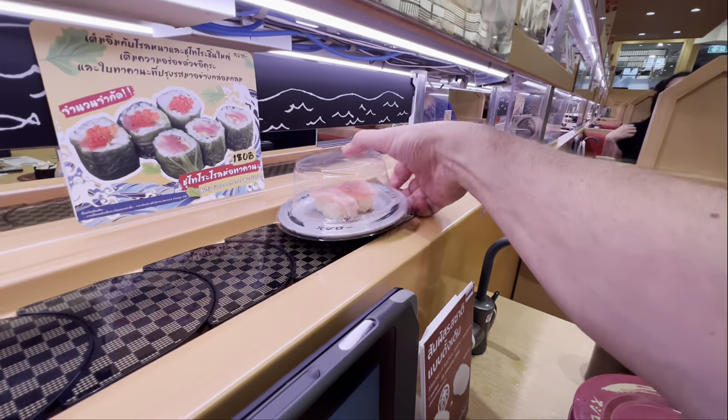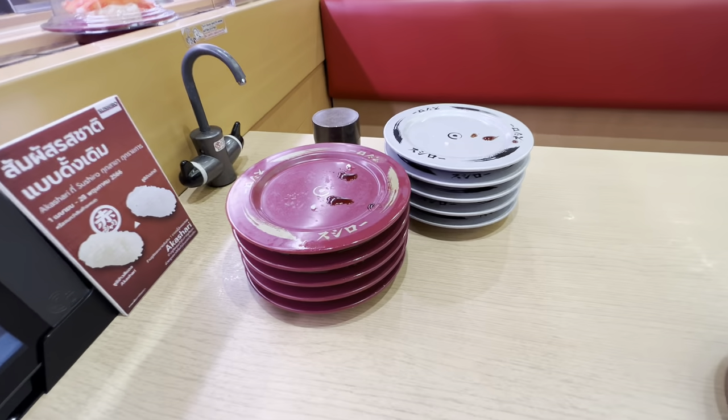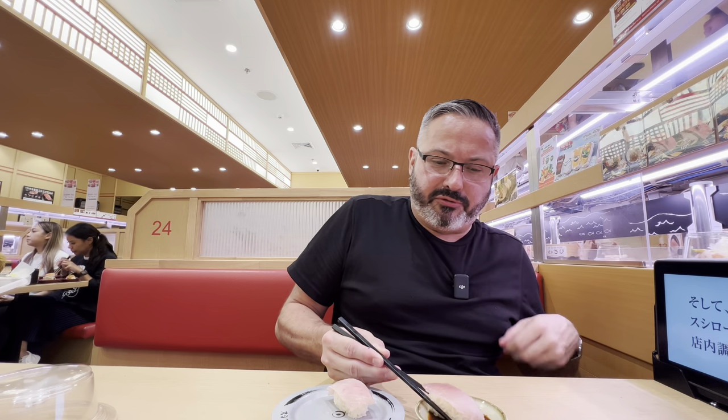Almost missed this albacore tuna belly — one of my favorites. We're getting quite a little stack here. Already eaten 10 plates, so I don't know how many more I can eat, but let's keep going. There's not as many rolls in the menu here as in most sushi places I'm used to in the US. But this albacore is really good. Mmm. Very buttery, very soft the way it should be. And albacore is one of my favorite fish.